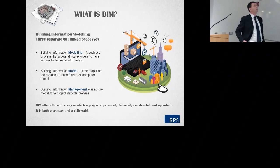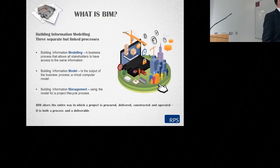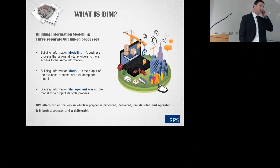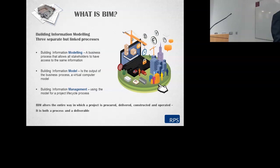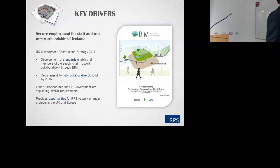So what is BIM? We're all well used to hearing the definitions, but one of the things I don't particularly like is the word 'B' or 'building' in the title — there's very little to suggest anything about working in an infrastructure setting. It's better described as three separate processes: modelling being the business process, the model itself being the output, and management being the use of the model for a project lifecycle process. The most important thing is that BIM will alter the entire way in which a project is procured, delivered, constructed and operated — including the O&M element, which might cover a 20-year period.